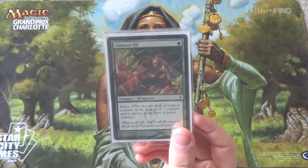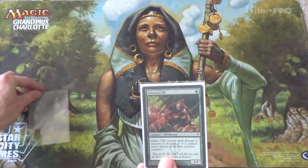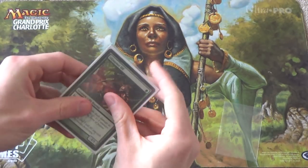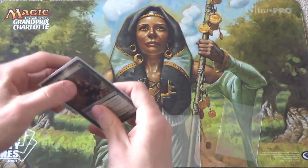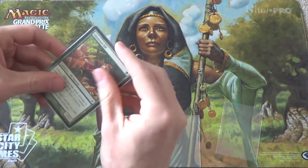How many sleeves are on this card? We have one — let's do this right to left. Two, three — shoutouts to Noble Hierarch — four.